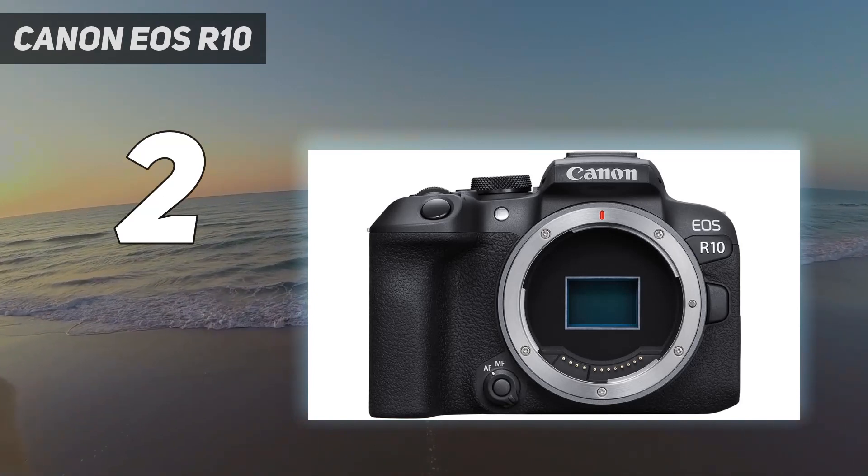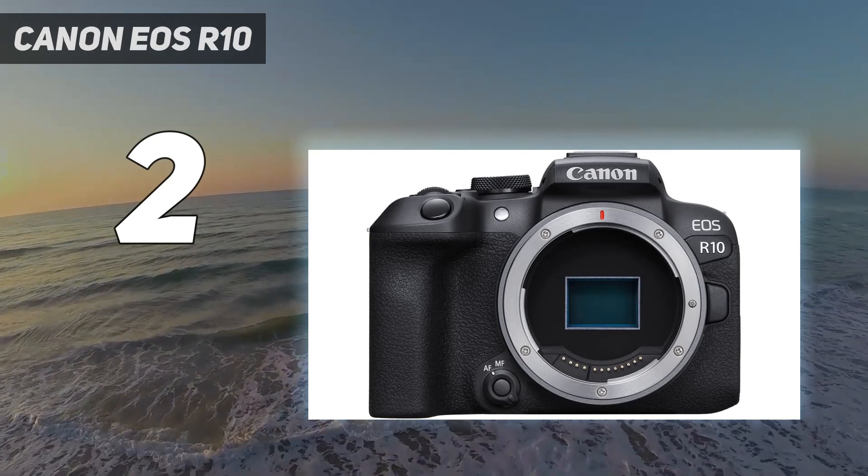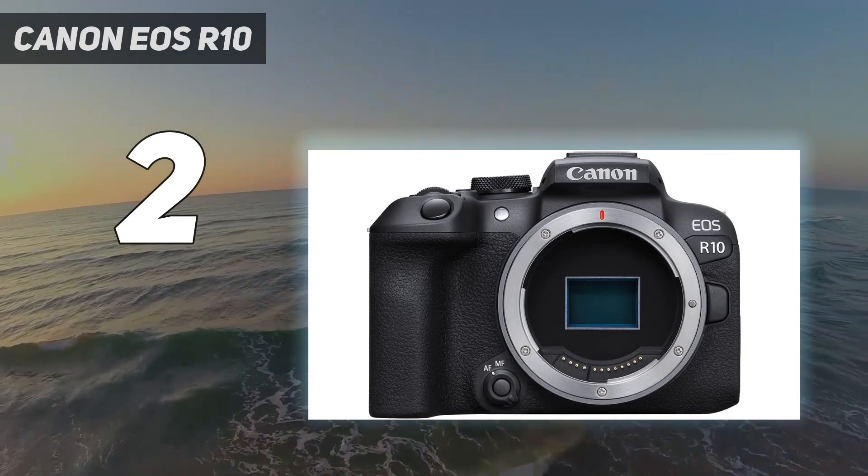The only major drawback is the lack of native lenses currently available for Canon's RF mount. In all other respects, the R10 is a versatile option for photographers getting started.